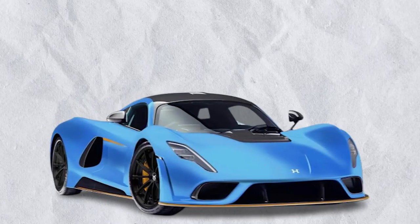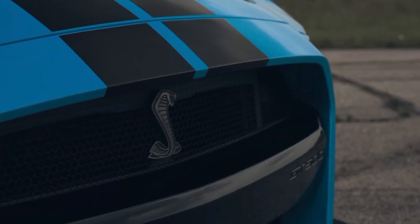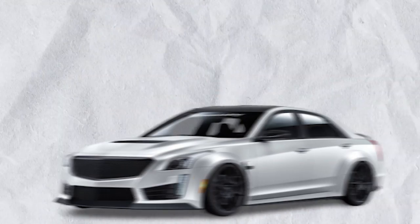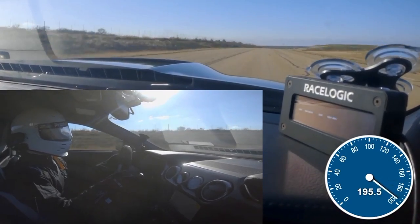From the upcoming Hennessey Venom F5, a hypercar that aims to redefine speed and performance, to other tuned muscle cars like the Velociraptor and CTS-V, the company's lineup is a testament to their unwavering commitment to excellence.